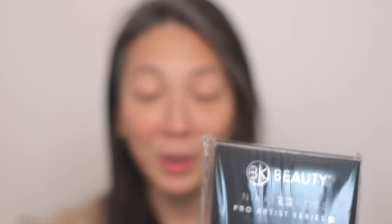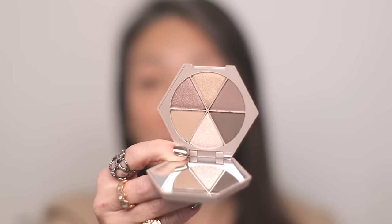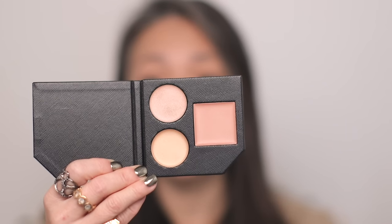I've also gotten quite a few new things in PR, like this BK Beauty Nikki LaRose Pro Artist Series 7-Piece Brush Set. I could not be more excited to try this out. I also wanted to show you that M Cosmetics has come out with a cool-toned eyeshadow palette — cool-toned eyeshadow palettes are definitely here. And during my last PR haul I got this Cure Weiss Signature Glow palette.